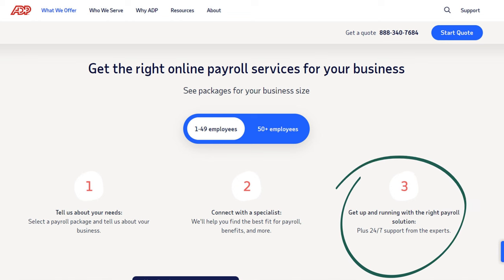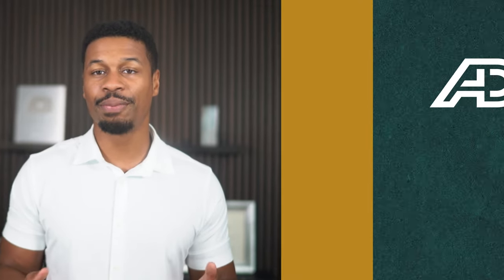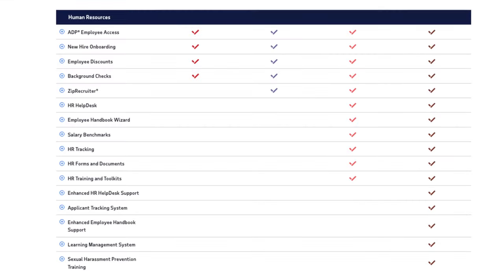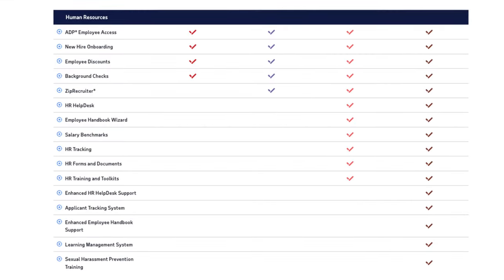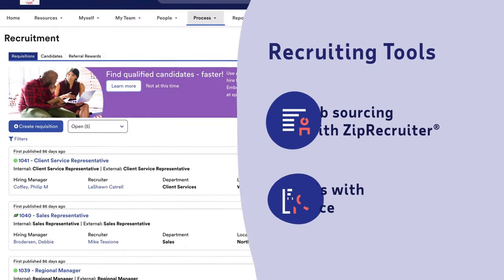And even beyond the initial setup, ADP has 24/7 live support and can even provide you with a dedicated account manager, depending on your level of service. Their customer support is unmatched in the market, but so is their product. While platforms like Gusto and QuickBooks race to provide HR benefits and tools, ADP provides an all-in-one HR solution for business owners. ADP has a long list of features that include everything from background checks and employee onboarding to HR toolkits and training procedures to attract, hire, and manage your employees.